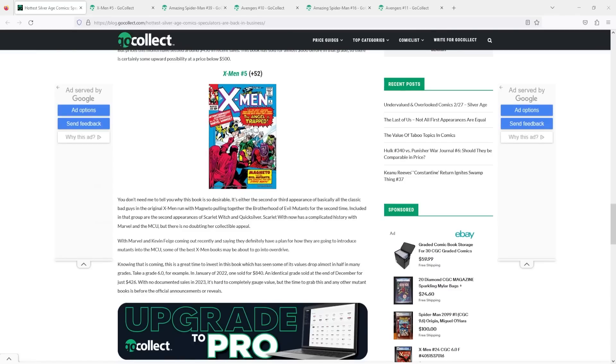For those who don't know, GoCollect puts out monthly articles that analyze the hottest selling Silver Age comics based on increase in volume of sales. Think of these Silver Age books as the most liquid out there in this last month. But before I get into the video, if you guys could drop me a like, comment, or subscribe if you're enjoying the content — that helps support the channel. Let's get into this article.